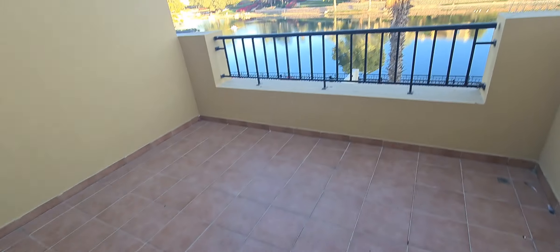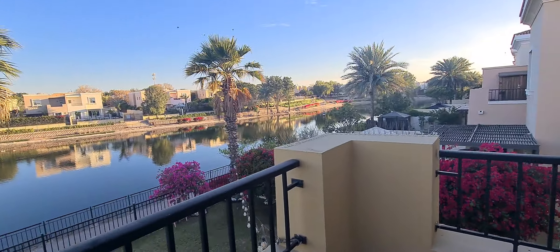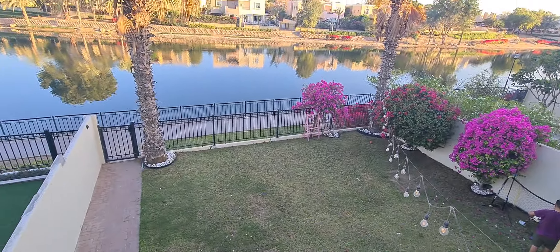And here is the balcony — the terrace. You can see the garden with the landscape.